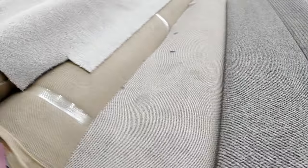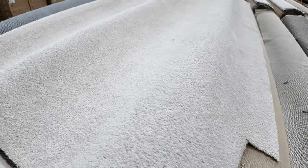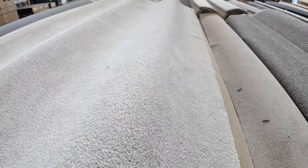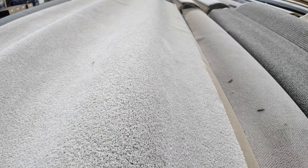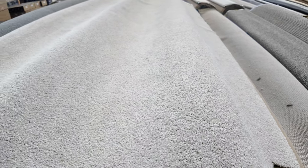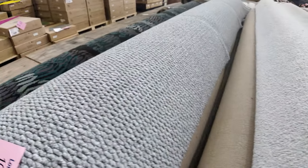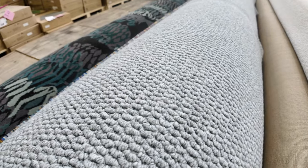We've got some nice twist pile here — we've had a heap of this go through recently. This is a stock discontinued range which they're sending in to clear out. That'll start from $30 a metre also, solution dyed nylon, so it'd be an absolute bargain if you picked it up for anything under $40. We've got some nice grey loop pile there also — that's also SDN.